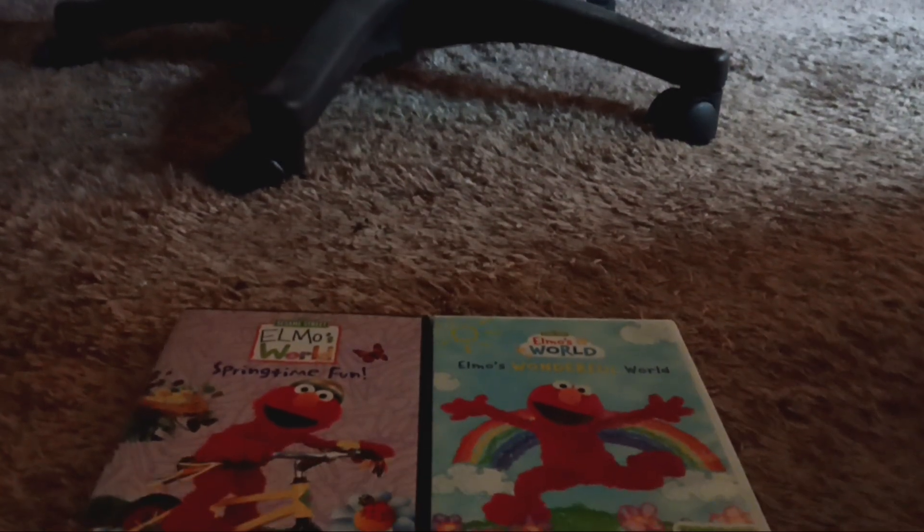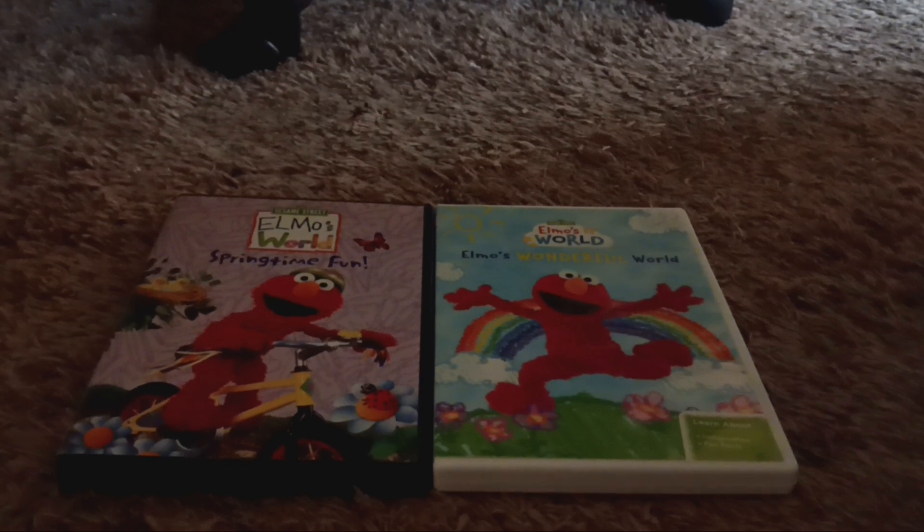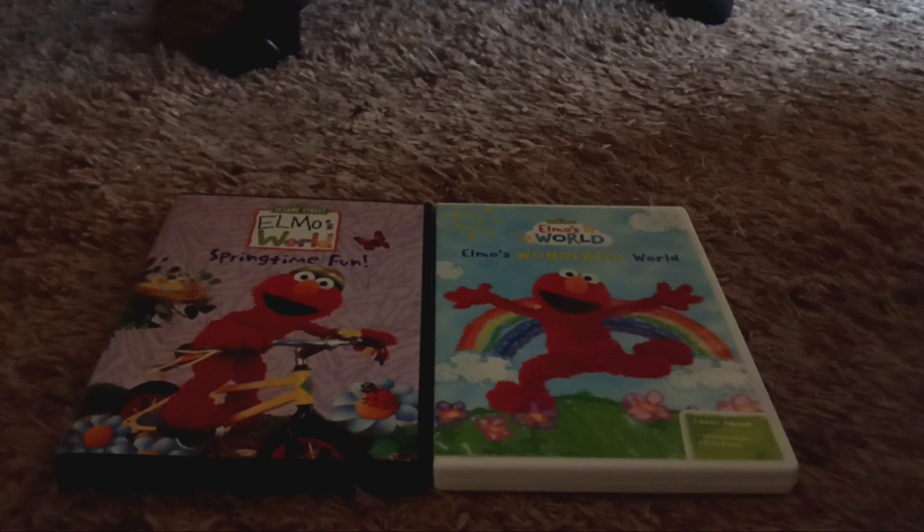And here is the disc itself. So those are the two Elmo's World titles I found today. Hope you guys enjoyed this. I have another DVD review to do, and there are two Sesame Street titles that are from the main show. But until then, like, comment, subscribe, and turn on notifications so you don't miss a video. Thank you much for watching, and I'll see you guys next video. And as always, stay awesome and it's everypony.